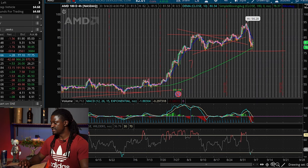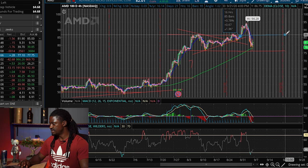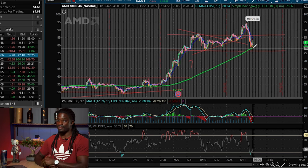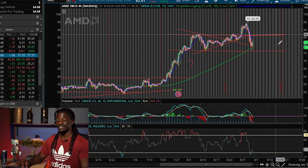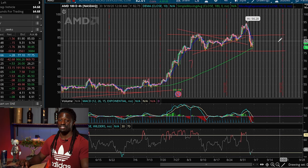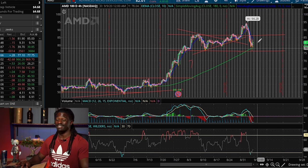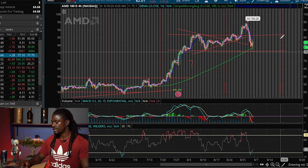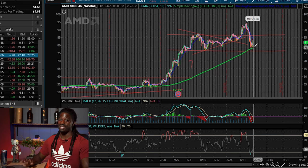For future projections of AMD, if we draw out this channel for the next couple of weeks, I could see AMD trading in this channel continuing — unless something big happens with the GPUs they're going to release. At least for the next week, until something big happens to make it break above the $86 barrier again, I think it's going to trade between these two channels using the simple moving average as a support line. That's my take on AMD for maybe the next week or so.